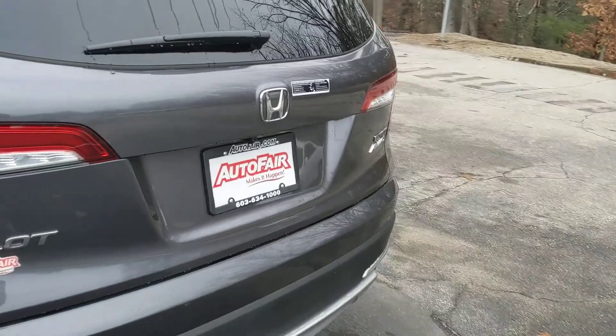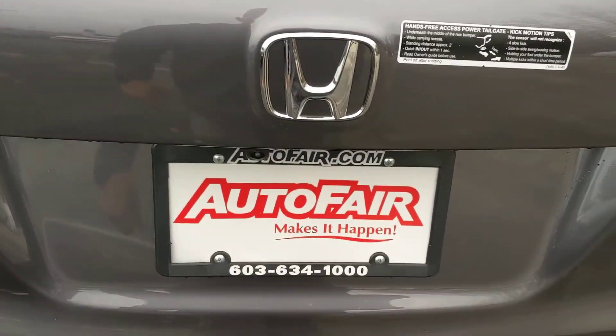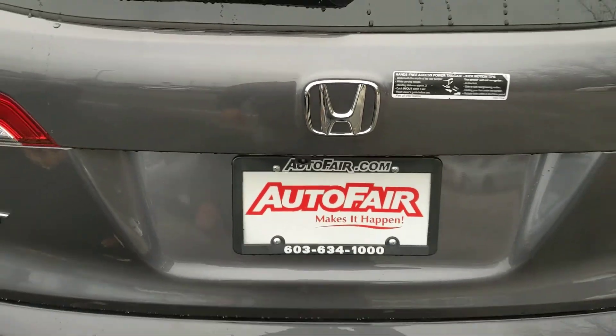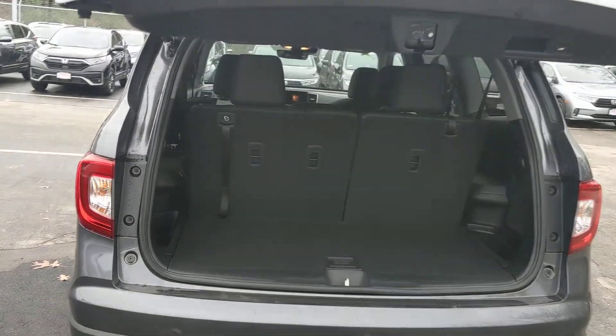Because this is the Touring package, it's got a couple of extra bells and whistles on it. One of them being the kick sensing tailgate — just kick down here real quick and the tailgate opens up automatically. Works great if you have something in your hands and you can't open the tailgate with your hands.